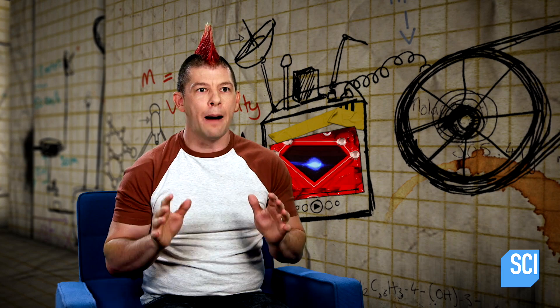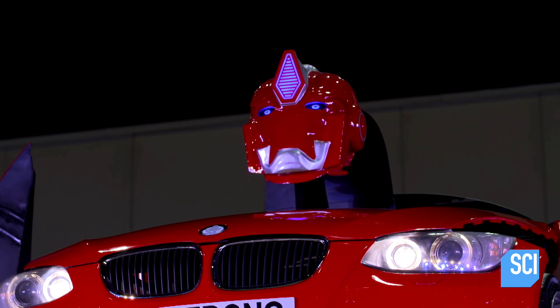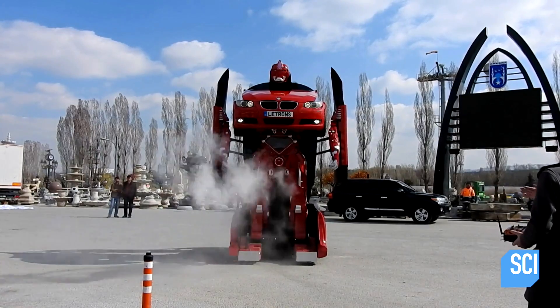The head rotates back and forth. The operator can talk through the robot's mouth. The eyes can change to different colors to indicate different emotions. And to top things off, he's got a fog machine, which for some reason shoots out between his legs.